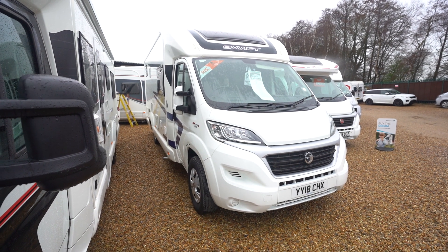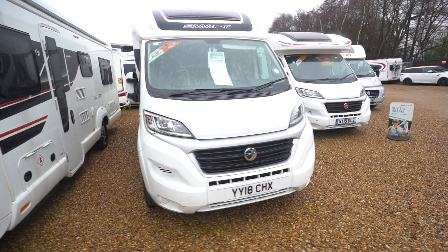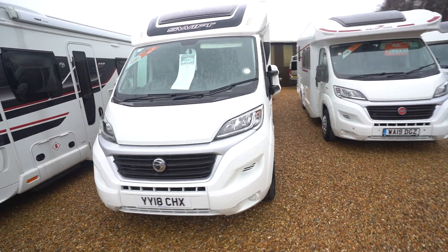Hello everyone, it's Ben from Oatree here. Today I've brought you this lovely Swift Escape 684. It's on a 2018 registration, in lovely condition both inside and out.